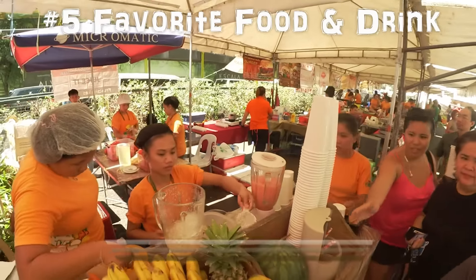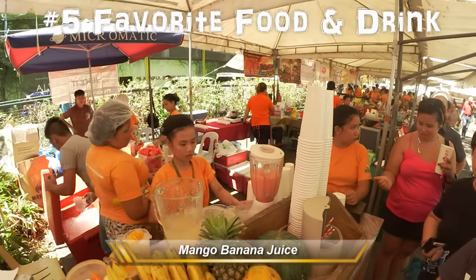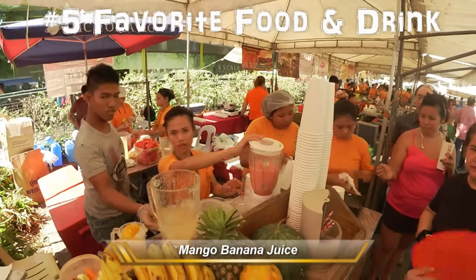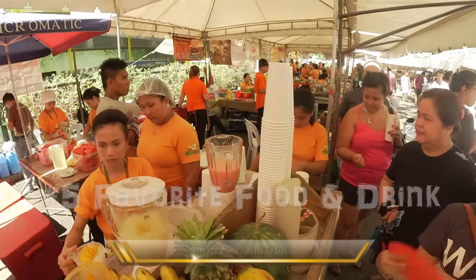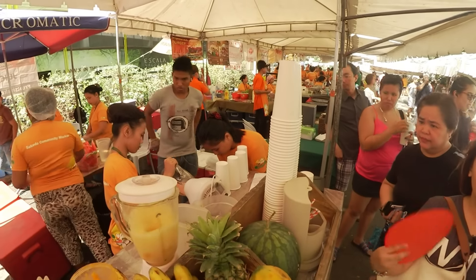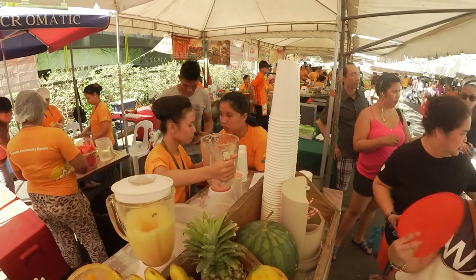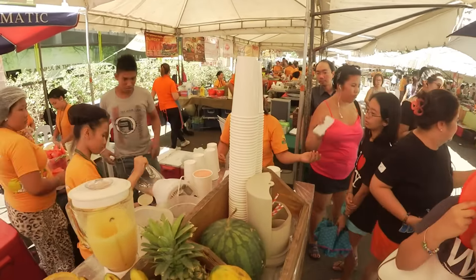They're busy making fruit juice here. I think they have no electric power but they are using car batteries to drive their blenders. They've got a good setup with about five employees working all day churning out fruit juices at 50 pesos a glass.